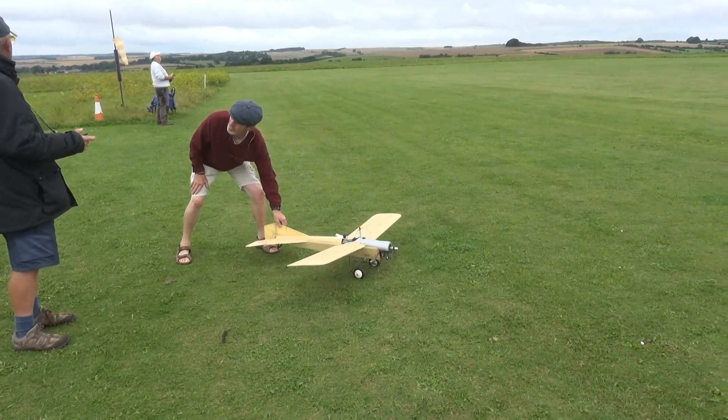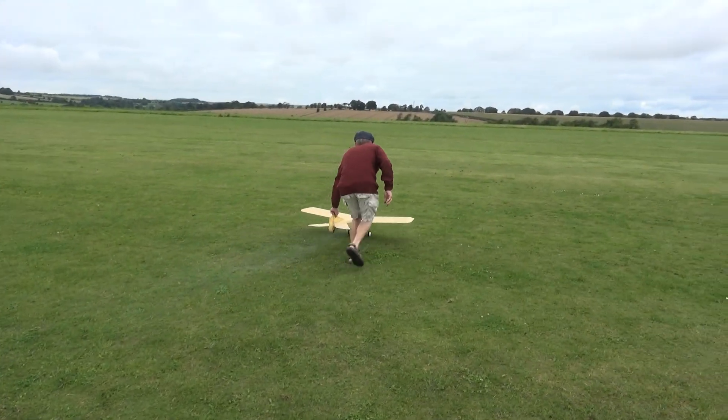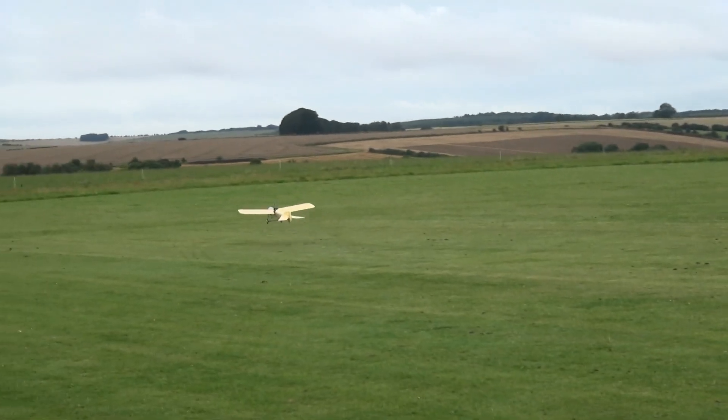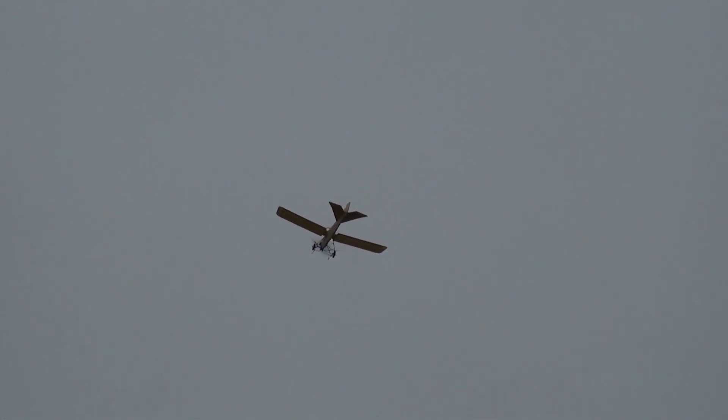A Blackburn monoplane — 1912, back in the Edwardian era. Al's having a quick go at it on the sticks. I said Bristol at first, but it's actually a Blackburn monoplane.